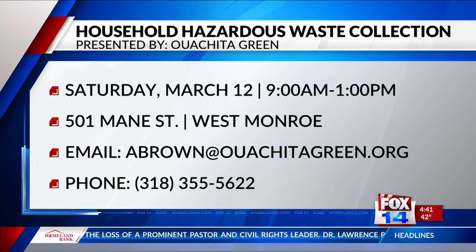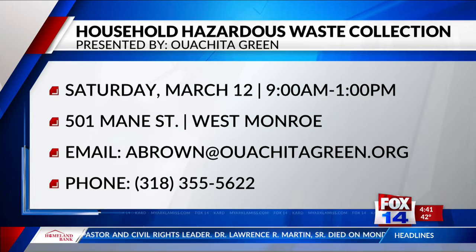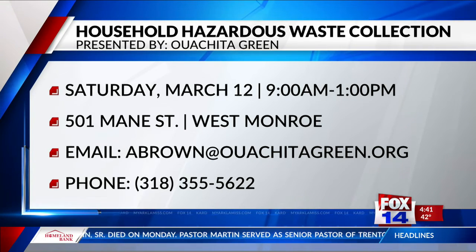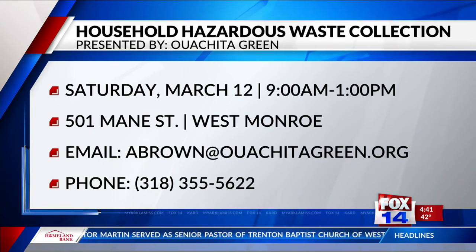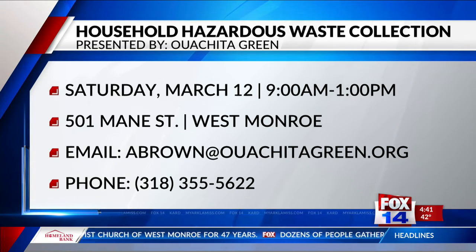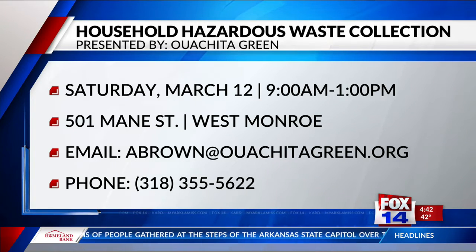The event is at the Ike Hamilton Expo Center and we're going to be in the Northwest parking lot. You won't be able to miss us — there'll be lots of signage. Just follow the Washita Green signs that have arrows on them and it'll take you right around the route. You don't even have to get out of your car. You just pull up to the station, everything will be labeled with signs, and the volunteers will unload the materials for you and make sure they get sorted and disposed of properly.